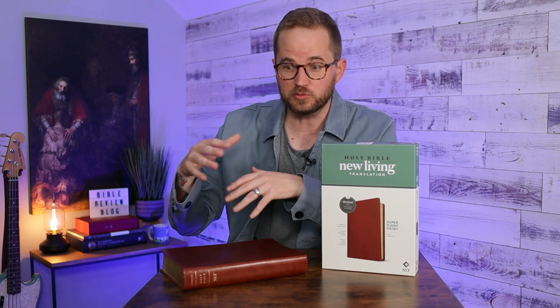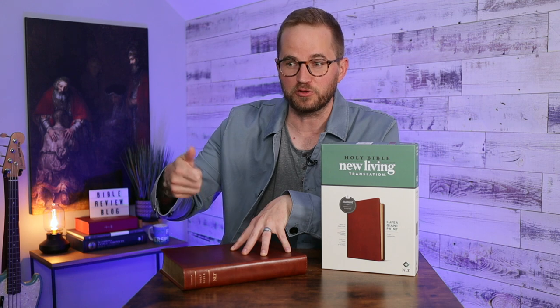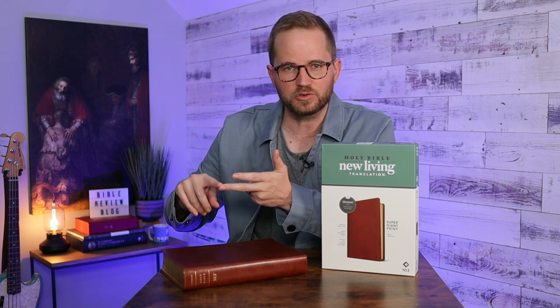I recently did an unboxing video with four new NLT Bibles sent to me by Tyndale, and these are all Bibles that are part of the Filament-enabled collection. So each one of these Bibles is a normal Bible on the inside, but you can scan the page with your phone or tablet and it will open the Filament Bible app, which is filled with study resources, devotional content, videos, music, maps, and charts. It's really cool — a great way to carry all of that in your pocket.